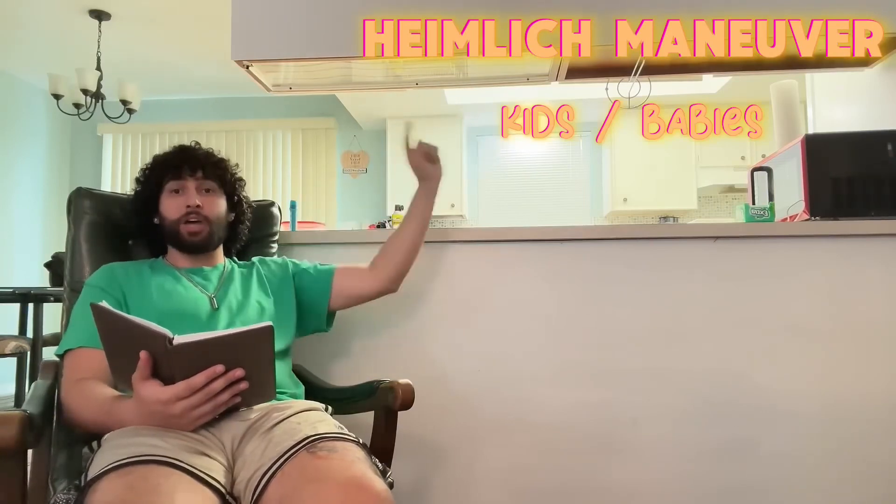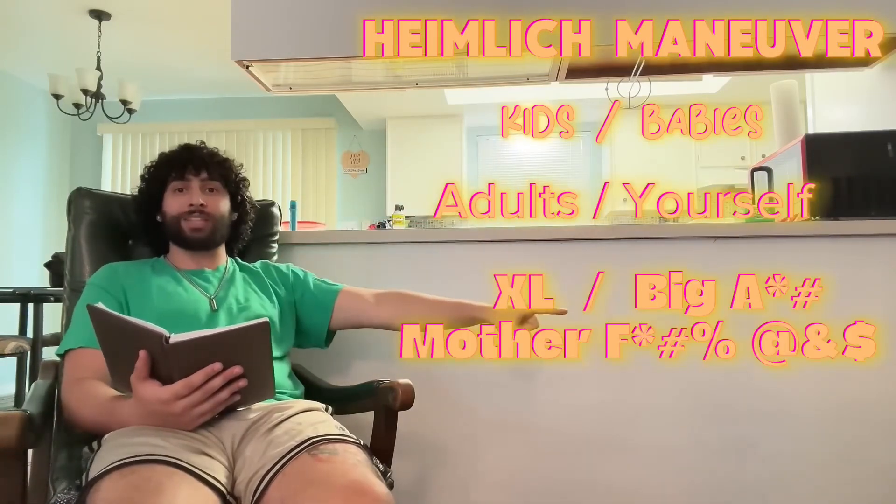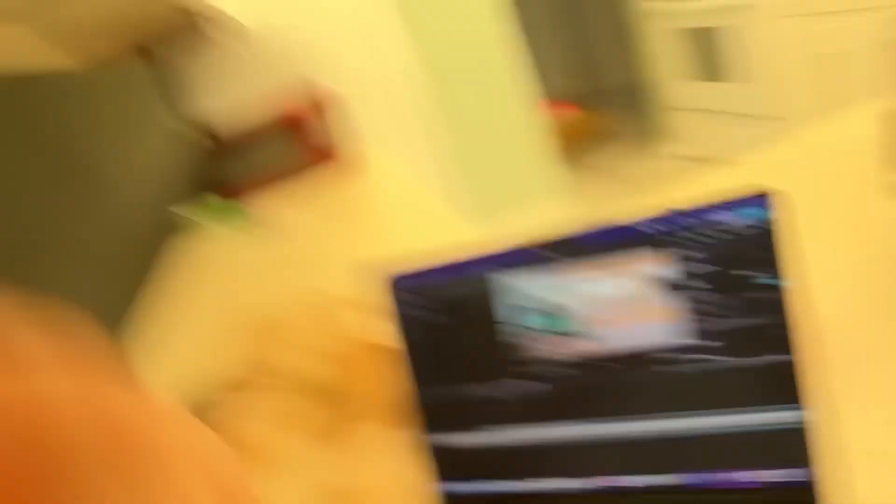I'm going to show you how to do the Heimlich maneuver on kids and babies, adults and yourself, and XL — aka bigger people.